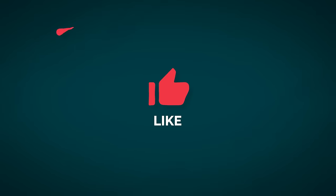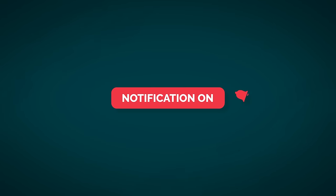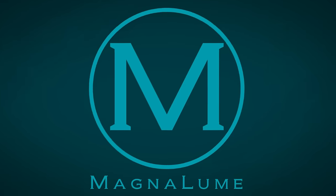Don't forget to like, share, and subscribe to our channel and enable notifications to receive new content release messaging. Thanks for watching this video and we hope you enjoyed it!